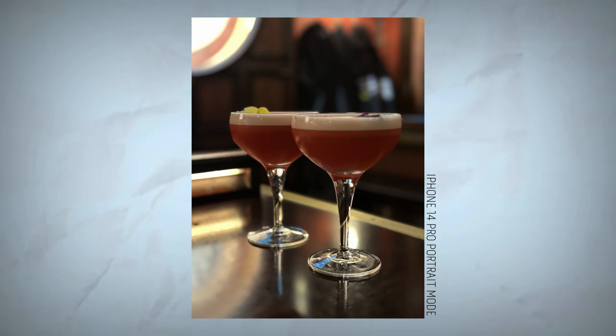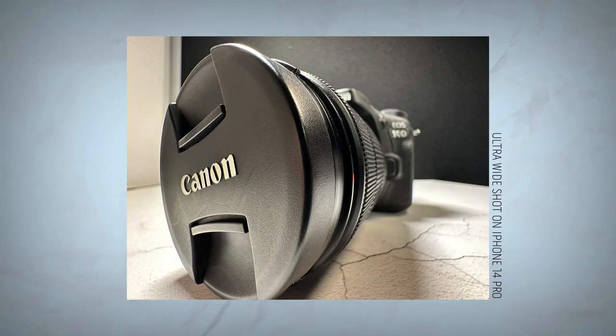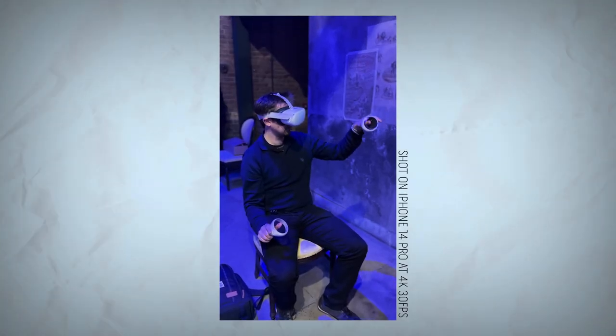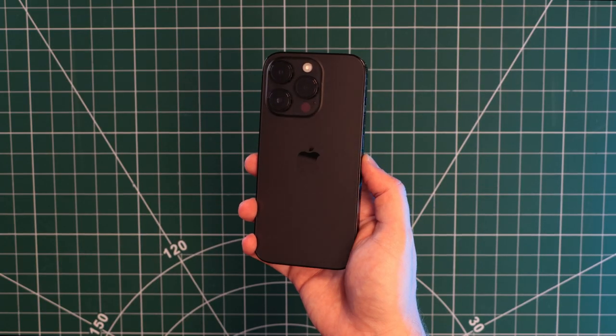If you're still rocking a phone from 2020 or even 2021, you're going to see massive upgrades to your camera quality by upgrading to an iPhone 14 Pro. But if you're happy enough using an older handset for another six months, it could be worth holding fire. The iPhone 15 Pro will launch in the fall and will definitely come with a bunch of new cool camera features.